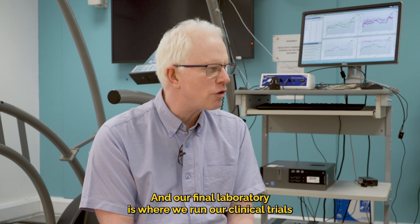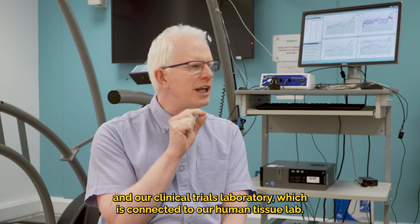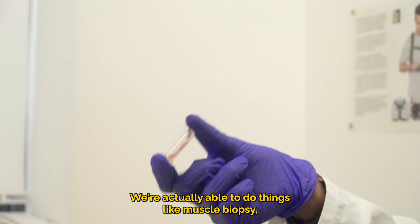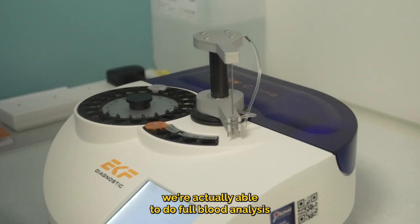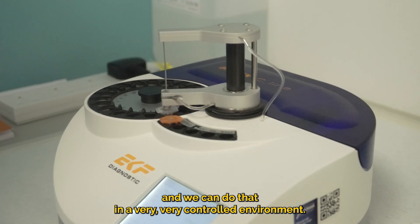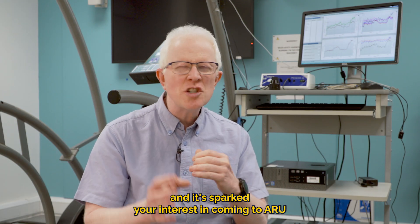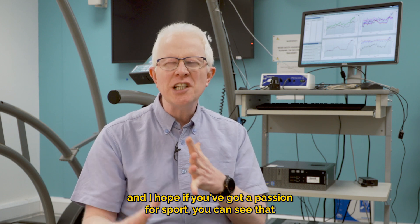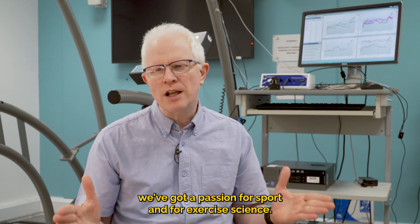Our final laboratory is where we run our clinical trials. In the clinical trials laboratory, which is connected to our human tissue lab, we are able to do things like muscle biopsy and full blood analysis in a very controlled environment. Thanks so much for listening — I hope this has sparked your interest in coming to ARU, and if you've got a passion for sport, you can see that we've got a passion for sport and exercise science too.